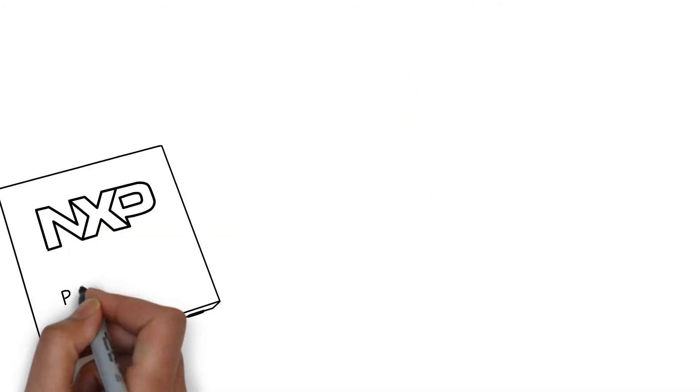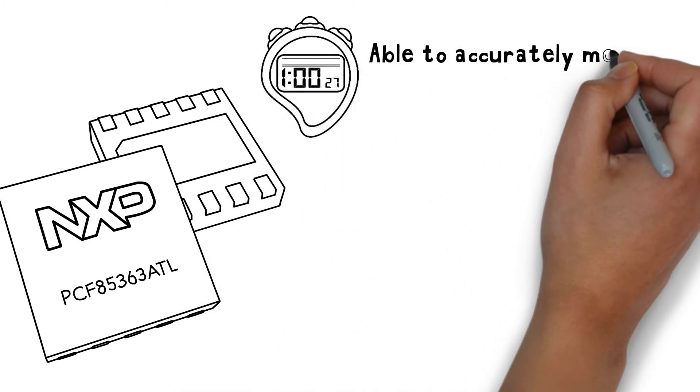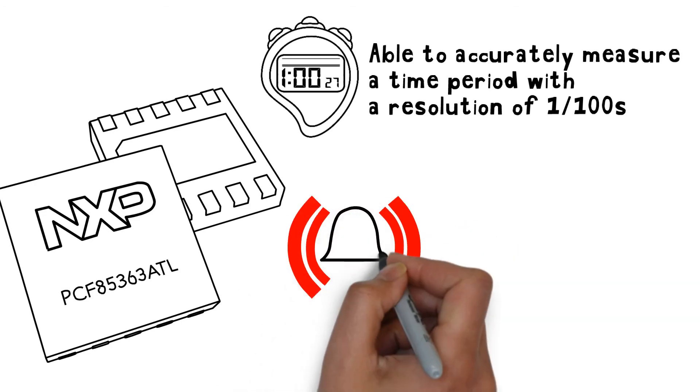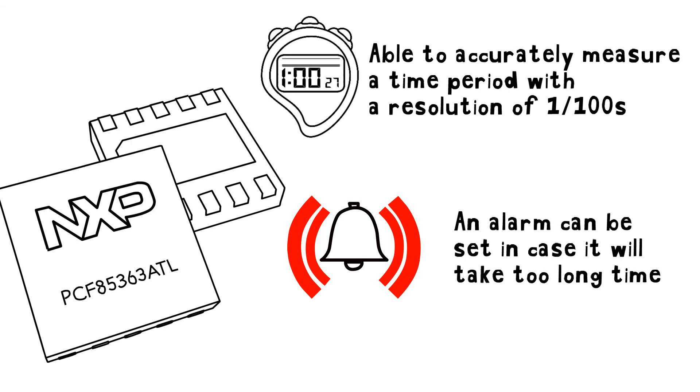In stopwatch mode, the PCF85263 can accurately measure a time period with a resolution of 1/100th of a second. As an added safety measure, an alarm can be set in case the event takes too long. Learn more about the real-time clocks offered by NXP at lowpowerrtc.interfacechips.com.